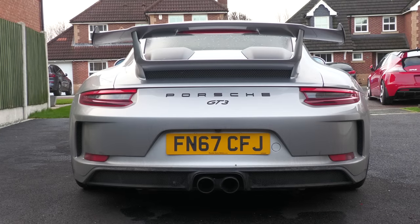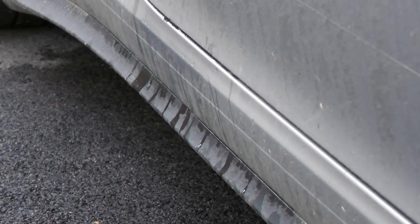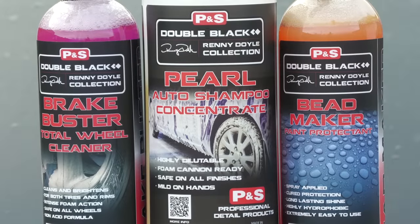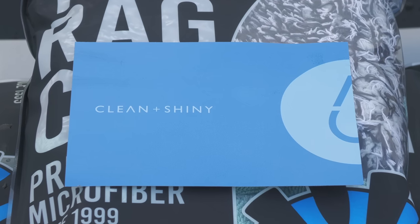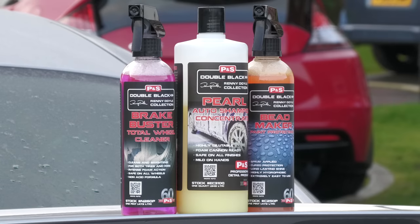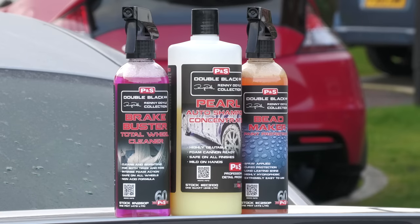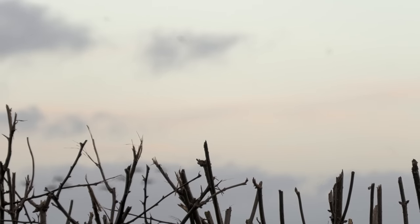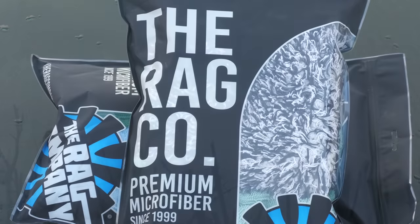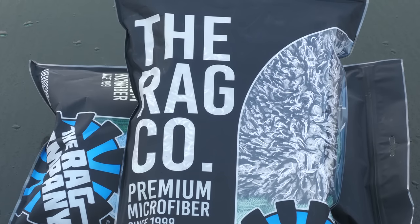My aim with this one, whether it's your preferential bag or not, would simply be to remove the winter grime and breathe a bit of life back into its daily-driven, track-focused body, with a few P&S and RAG Company products kindly sent to me from Clean and Shiny UK, who were keen to see me finally put these well-respected brands to use in a video. It's worth staying tuned for a discount code, as I figured if I'm bagging stuff for free, it's only fair I provide a bit of value for you too.